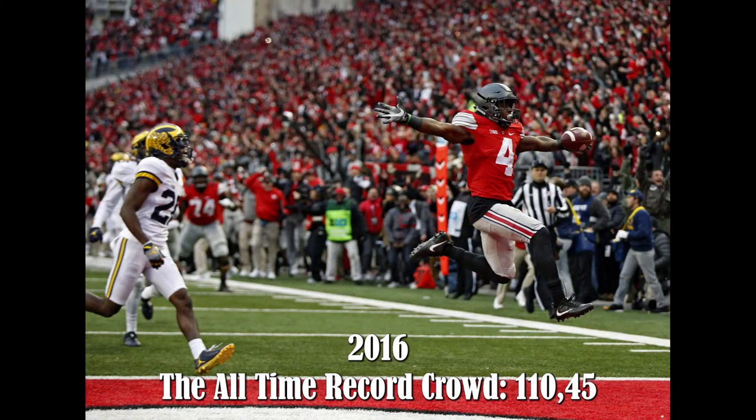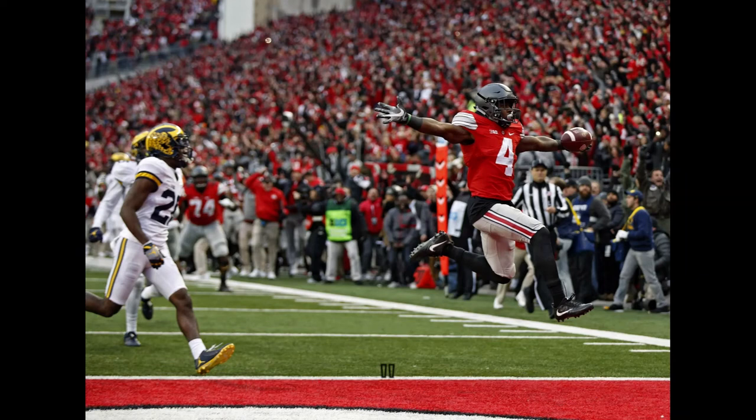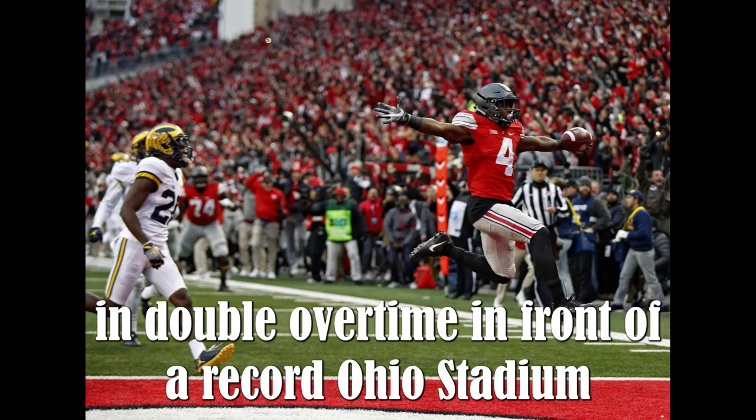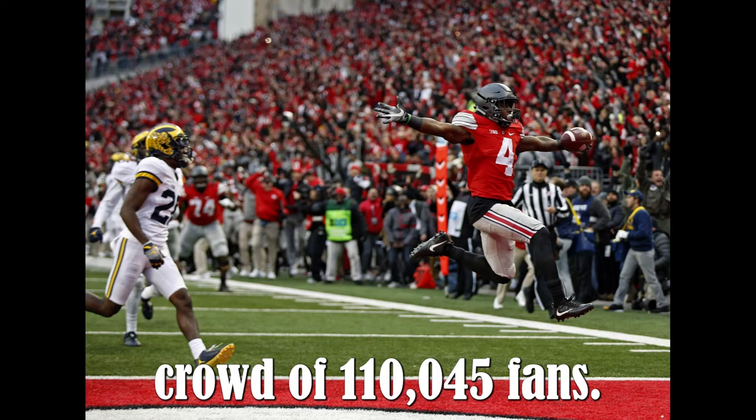2016 — The all-time record crowd: 110,045. Ohio State defeated Michigan, 30-27, in double overtime in front of a record Ohio Stadium crowd of 110,045 fans.